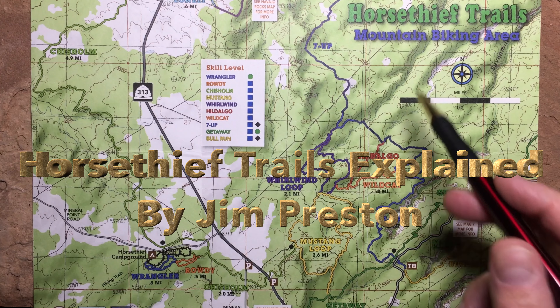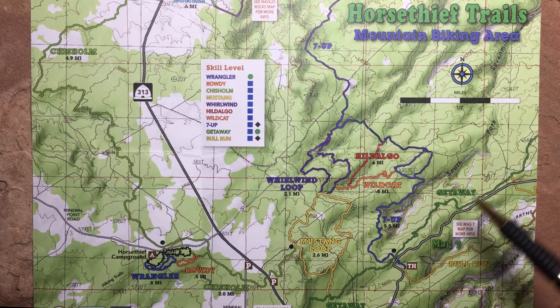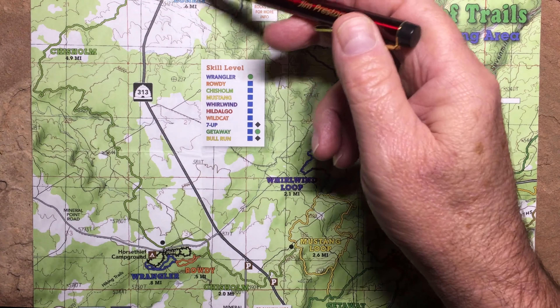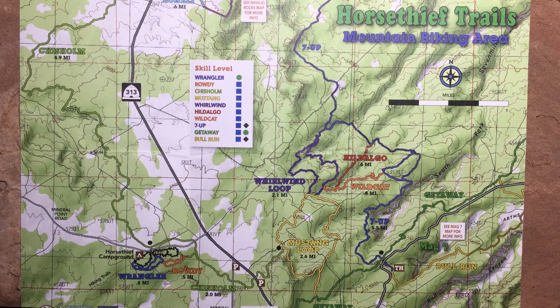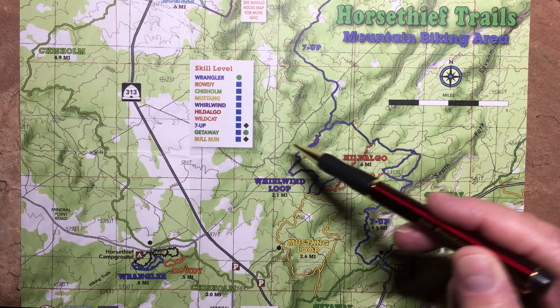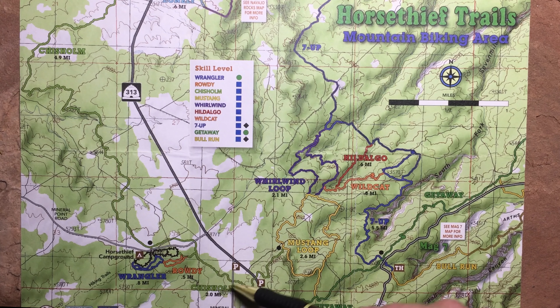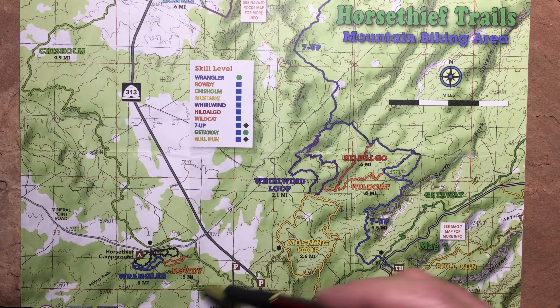I'm Jim Preston, and I'd like to show you the Horsethief Trails. So we have Highway 313 here, coming up from 191. Here's Navajo Rocks, and over here we see Getaway and Bull Run. This is our Mag 7 area here. They've recently put in this really nice little system of trails called Horsethief, and there's also a new one here called Rodeo.